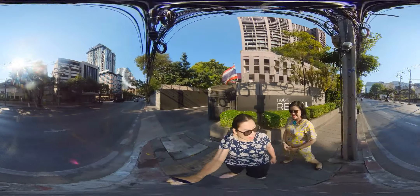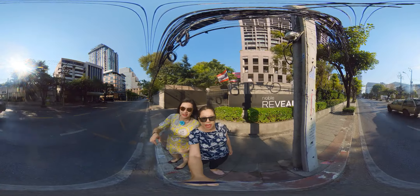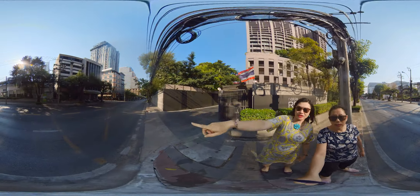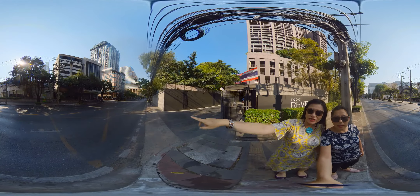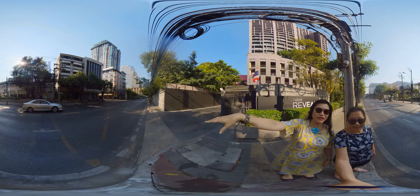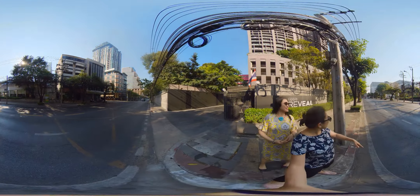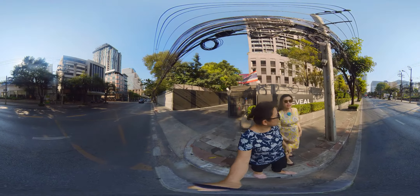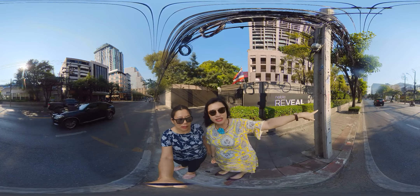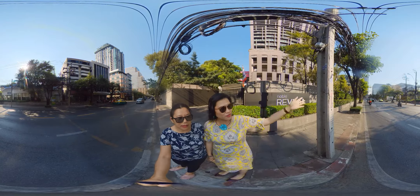What about the surrounding area? This is Ekamai Road. There are two restaurants right opposite the condominium, and there's another restaurant called Bourbon Street. If you just walk down 100 meters on the left, there is a big community mall with a supermarket inside. If you come out of the condominium on the left-hand side, you can see the BTS — it's just less than 200 meters away, a five-minute walk.